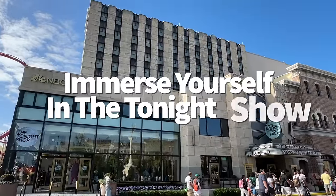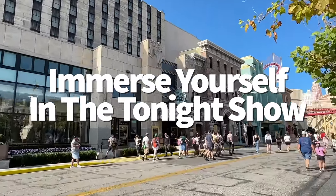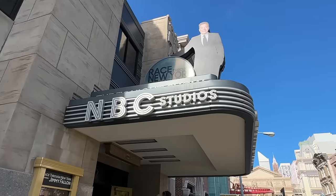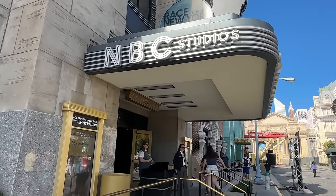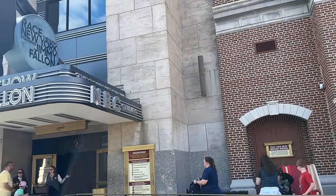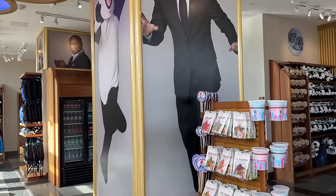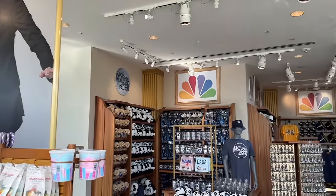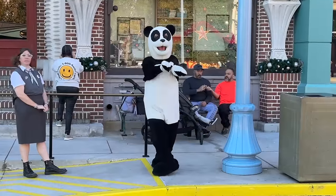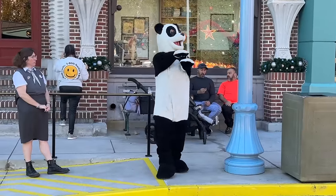Jimmy Fallon's Race Through New York might have a cooler queue than it does a ride. Don't completely pass up this queue if you have the chance to slow down and check it out. It was originally built to accommodate large crowds, so the different waiting areas have a lot of fun stuff to explore: giant display cases holding historic Tonight Show memorabilia, an interactive thank you note station, and potentially live entertainment like the Ragtime Gals Barbershop Quartet or hashtag the panda over in Studio 6B.